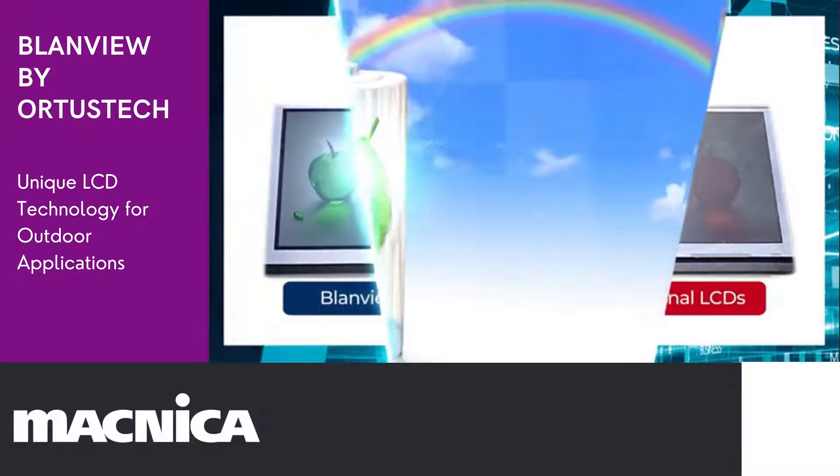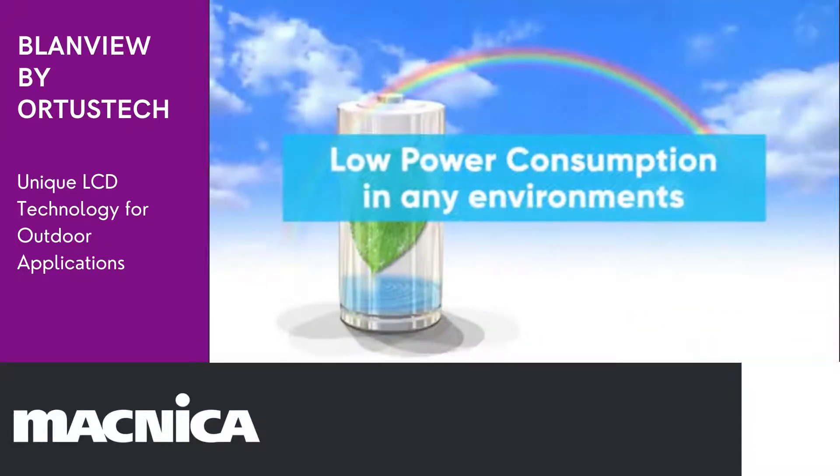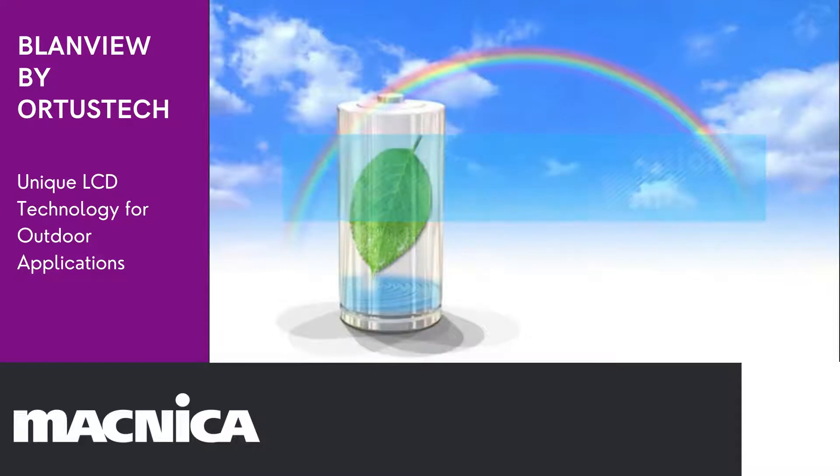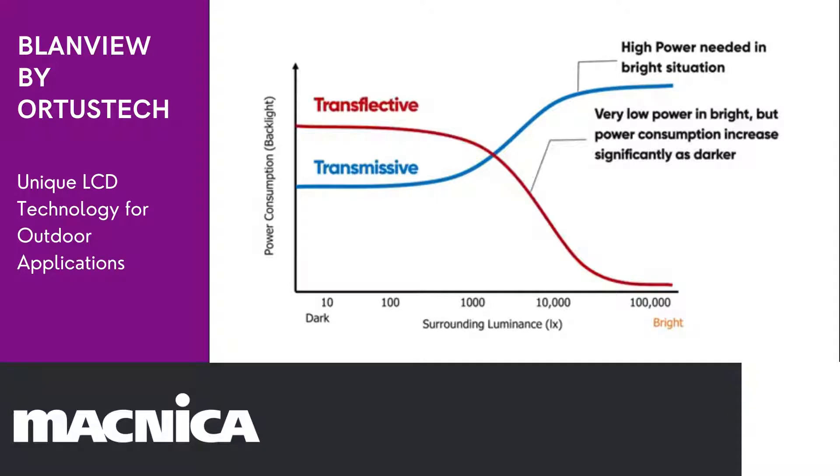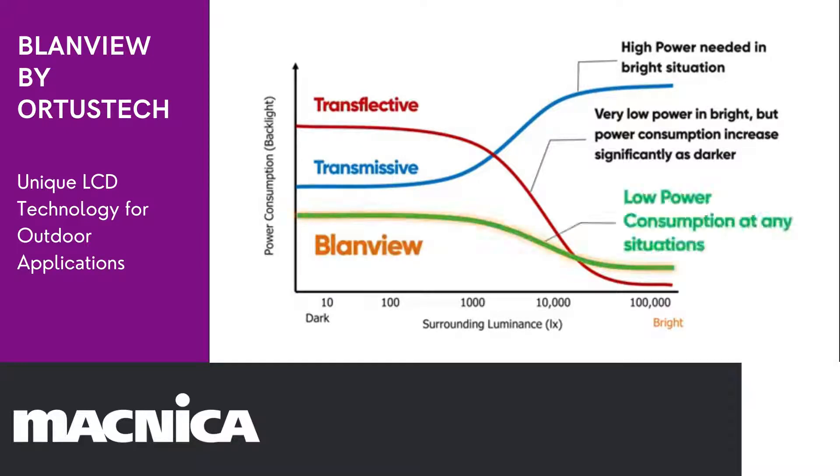The second advantage of Blandview is its low power consumption. Basically, there are two TFT display types: transmissive and transflective. The most common transmissive type tends to require higher power consumption in brighter situations, while the transflective type, having light reflection functionality, needs higher power in darker situations to secure display visibility. On the other hand, Blandview maintains low power consumption regardless of its surrounding brightness.